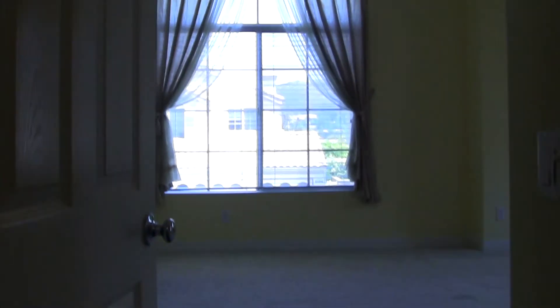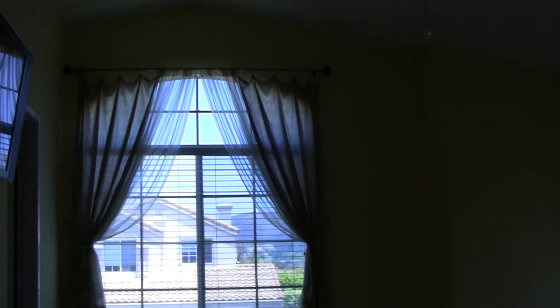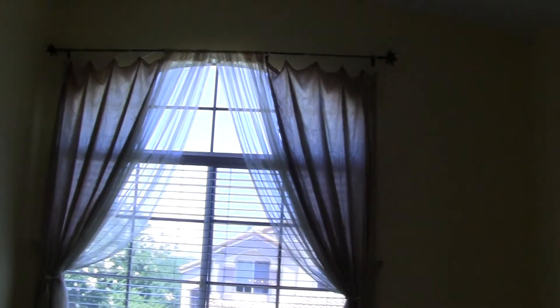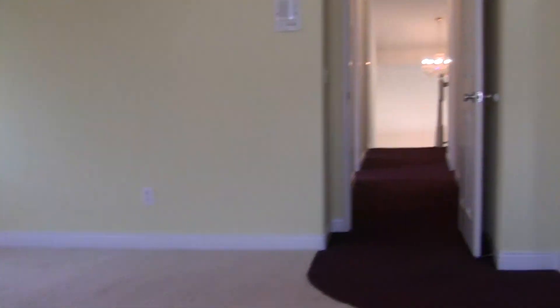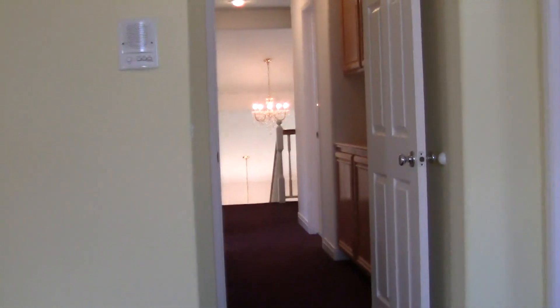Coming into the master bedroom — you've got the high volume ceiling, ceiling fans again, lovely windows, and beautiful window dressing. It's got a huge walk-in closet. The TV on the wall is also going to come with the home. You can see the size of this space — it's really a big room. There's a long hall leading through.